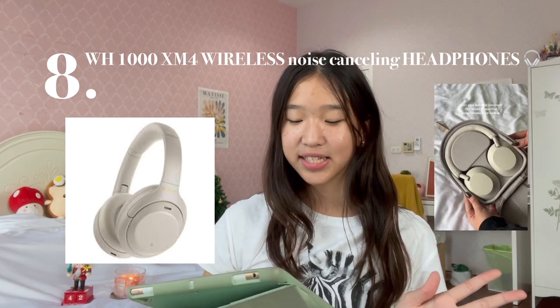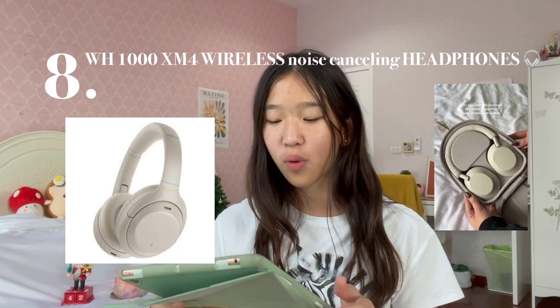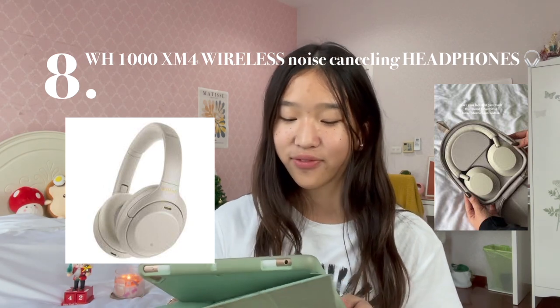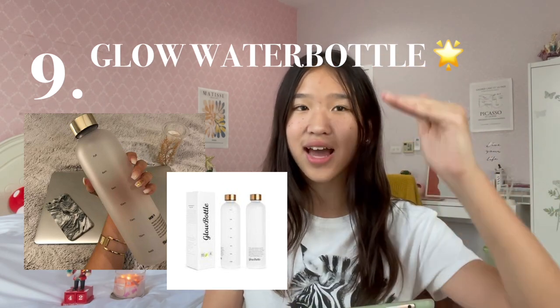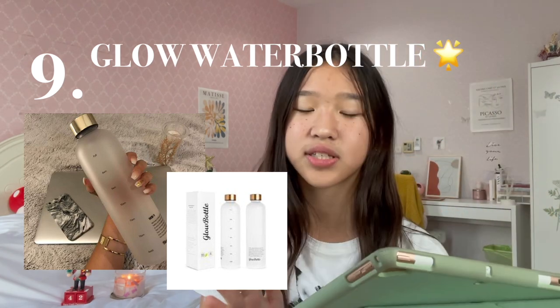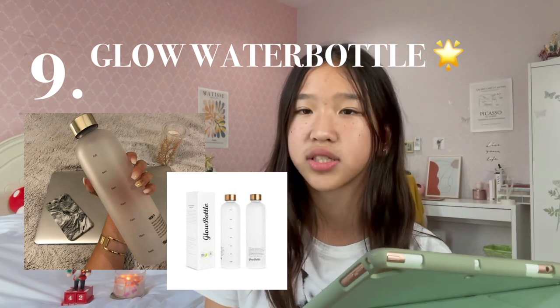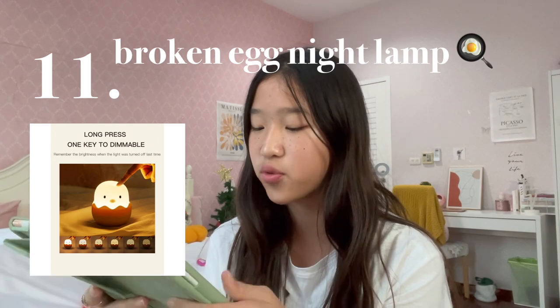Idea number 8 is the WH-1000XM4 Wireless Noise Cancelling Headphones. Number 9 is the Glow Water Bottle. This water bottle has specific times stuck on it — like 8 to 10 a.m. you have to drink this much water — so this can definitely motivate you to drink more water. Number 11 is a Broken Egg Night Lamp, again from Aesthetic Roomcore, for around $24.